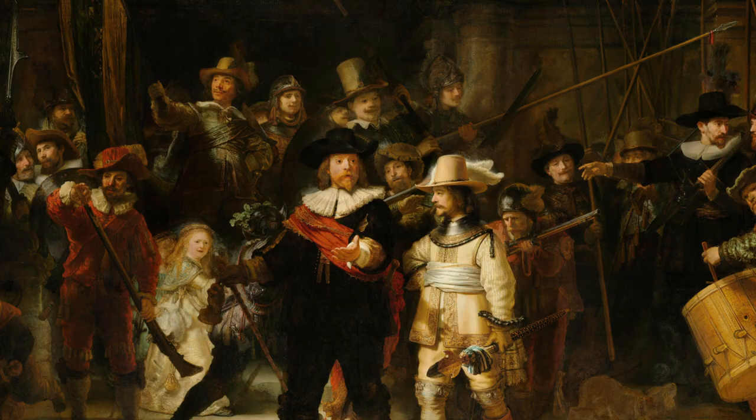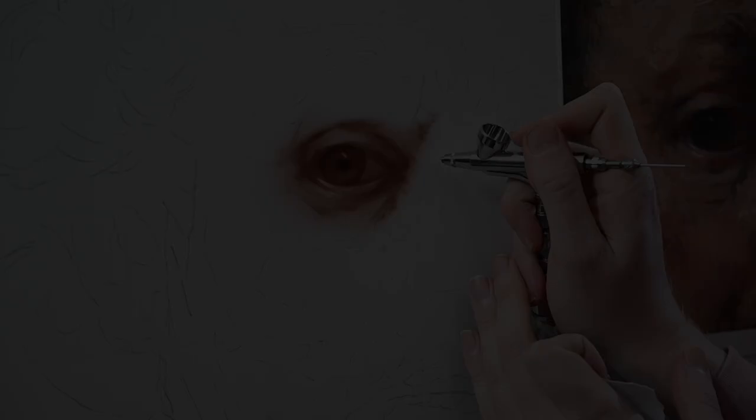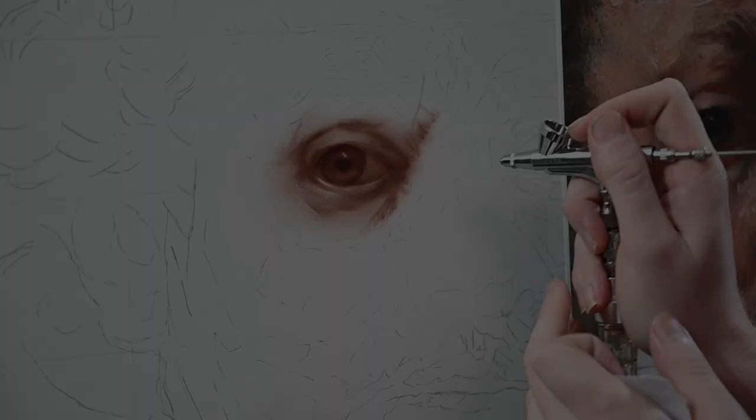That's not to say that painting technique always sits behind concept and thought. The artists I've always most admired were masters at both, and Rembrandt sits very, very high on that list.